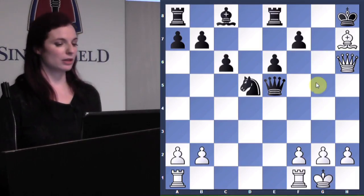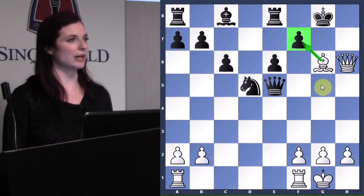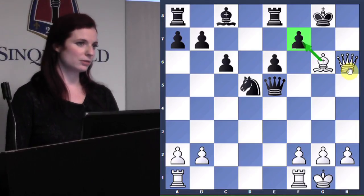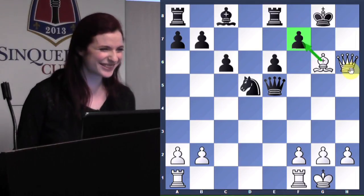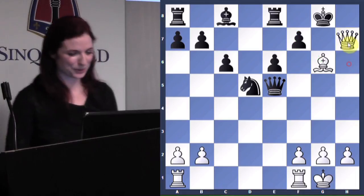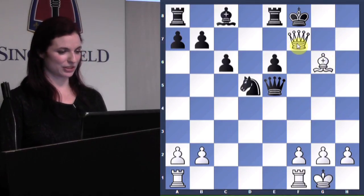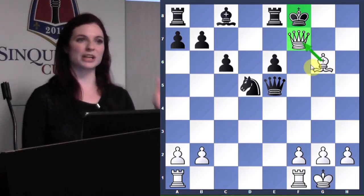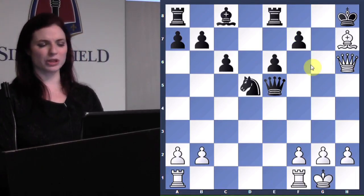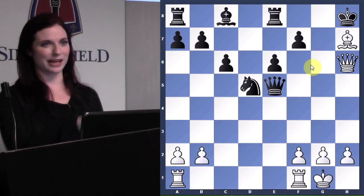Bishop g6 is the correct one. Why bishop g6? Because after king g8 we have mate in two. This bishop guards the key square f7. Our mate in two — after king f8, there's mate. Queen h7, and there we go. This is one of our most common checkmates in chess: queen right against the king protected by the bishop. It happens all the time if you're an attacking player.